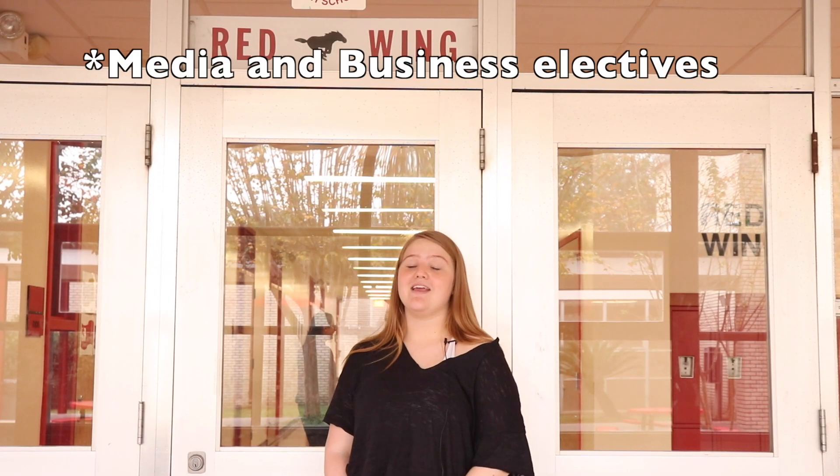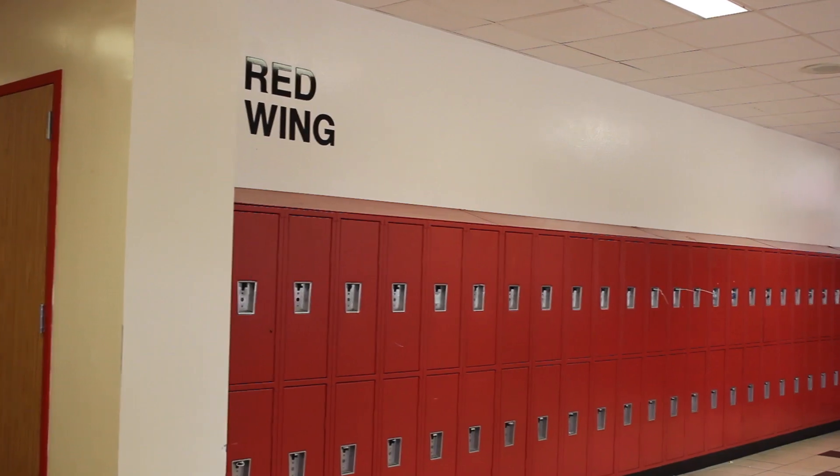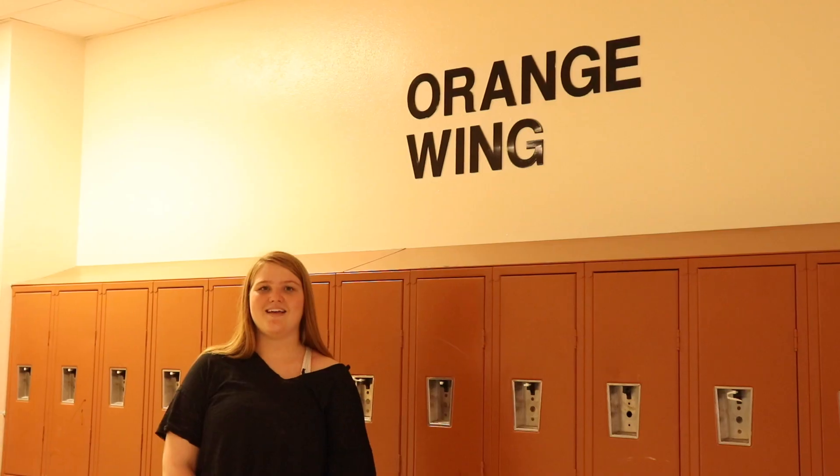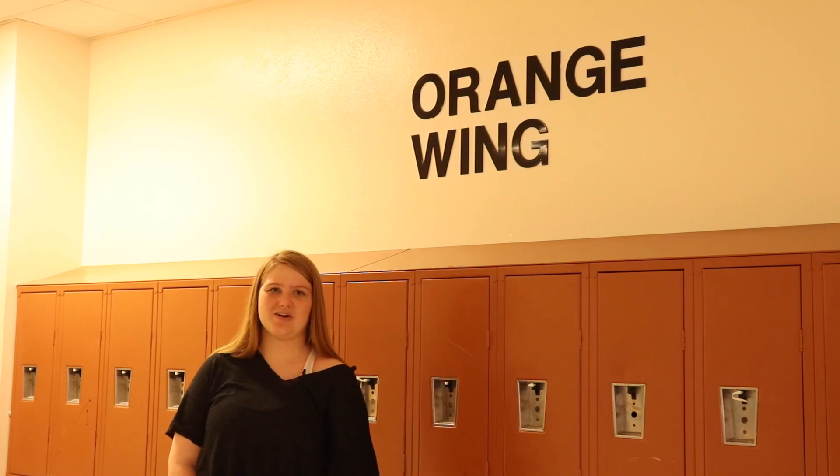And this is red. This is where all the different electives are. And this is orange. Orange is where all the English classes are.